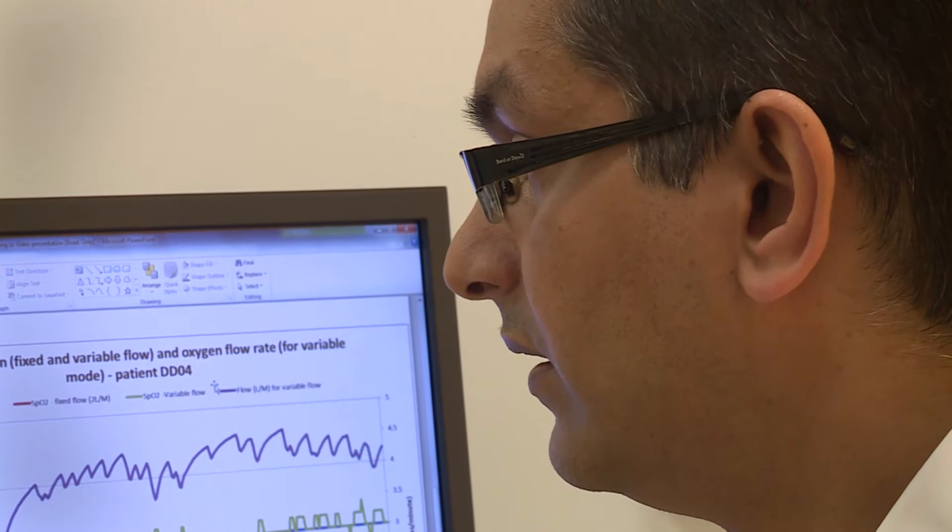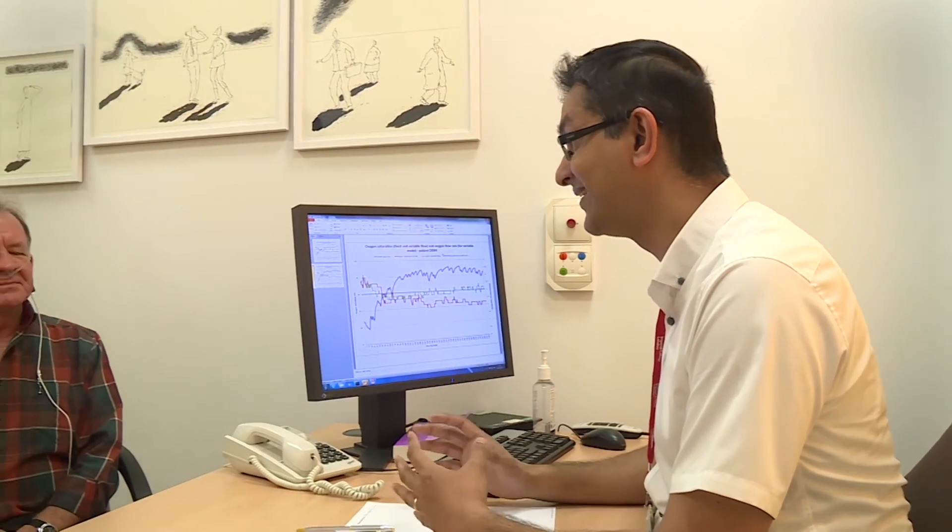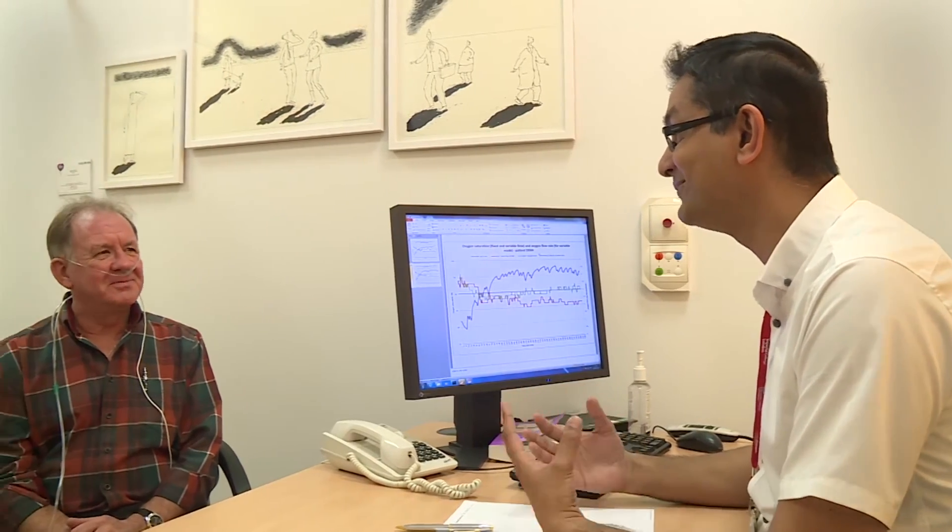Currently we've just finished a trial examining the use of the device during ambulatory exercise for patients. We're going to go on to explore its use overnight during sleep studies. There is then a third study that we have planned, looking at oxygen delivery during everyday activities.